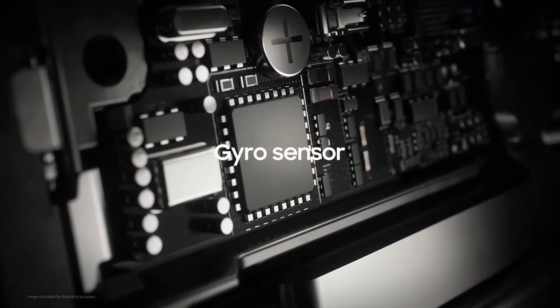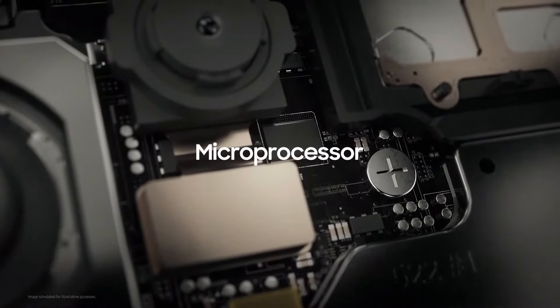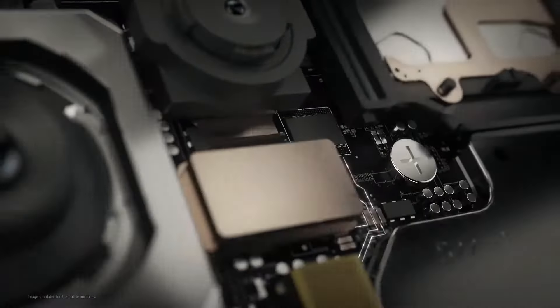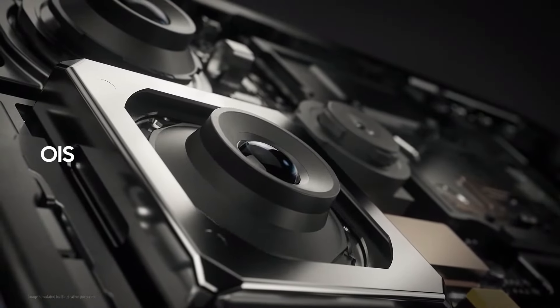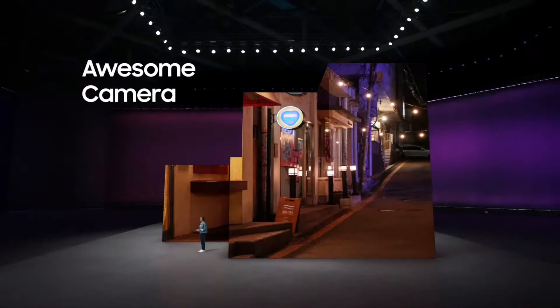Here's how it works. When we take photos or videos, it's just natural for our hands to shake a bit. With OIS, the gyro sensor recognizes the motion and sends a signal to the microprocessor. This chip then calculates and sends a signal to the camera sensor on how much the camera lens should move to compensate for the motion. That way, the shots you take will look clear, steady, and ready to post. No more busted photos and videos.